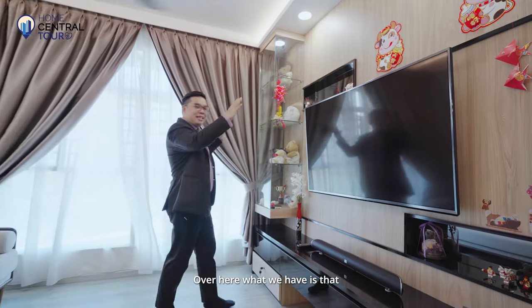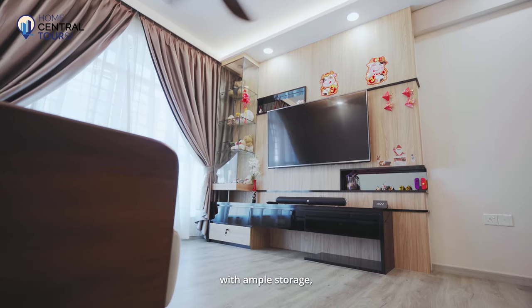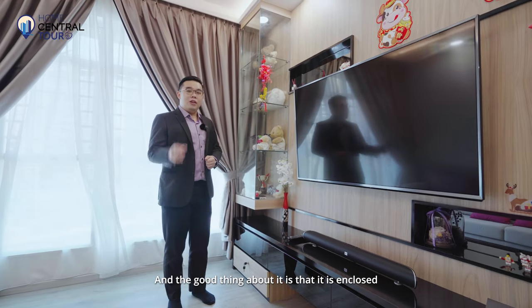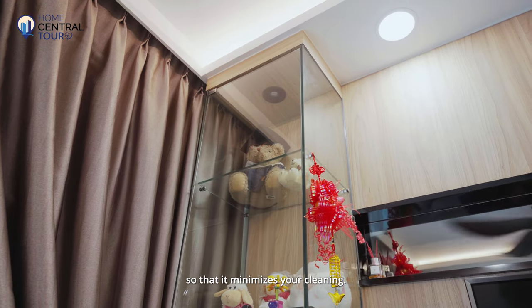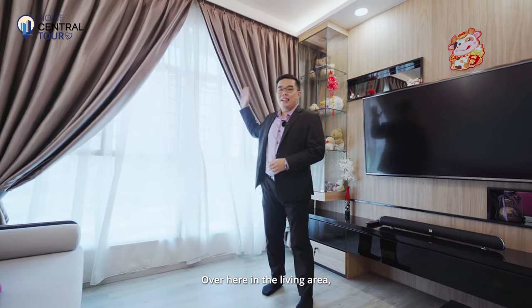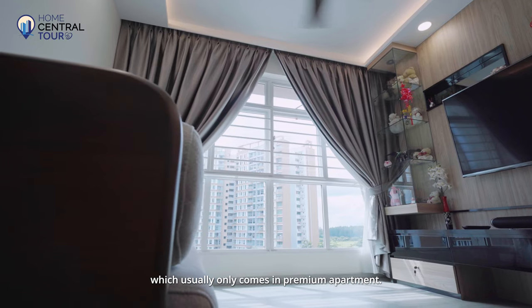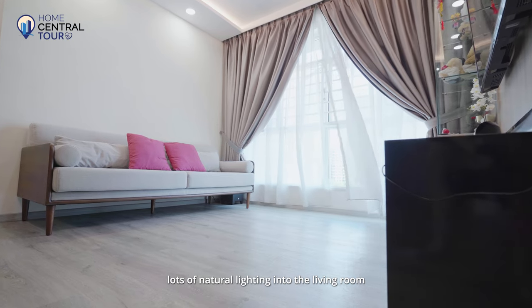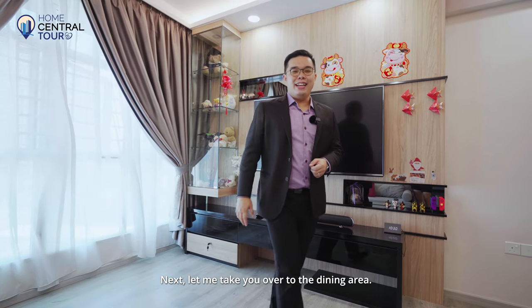Over here, we have a sleek TV console to conceal all your wiring with ample storage and a glass cabinet to display all your keepsakes and memories. The good thing about it is that it is enclosed, so it minimizes your cleaning. Over here in the living area, we have full-height windows which usually only come in premium apartments — letting lots of natural lighting into the living room without needing to turn on your lights.